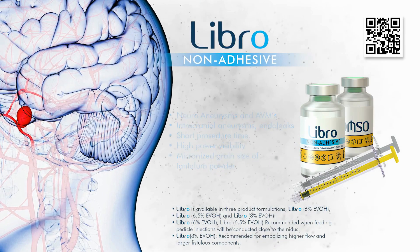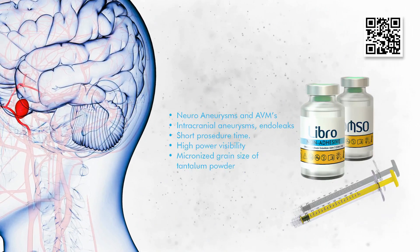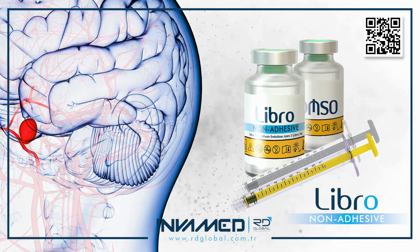This includes type 2 endoleaks following EVAR. In clinical application, LIBRO offers shorter procedural times compared to adhesive embolics, thanks to its high power visibility and flow-controlling behavior. Its chemical properties result in consistent plug formation without unexpected fragmentation or distal migration.